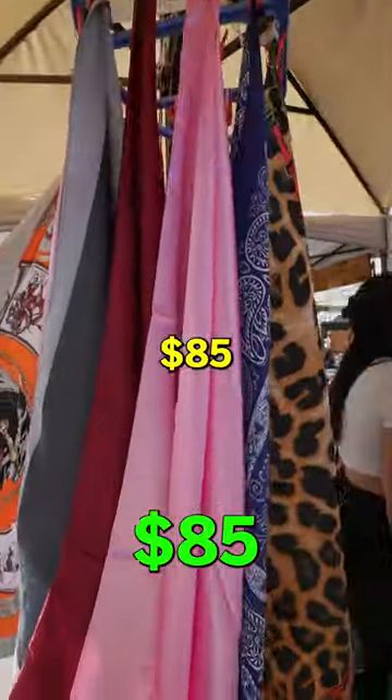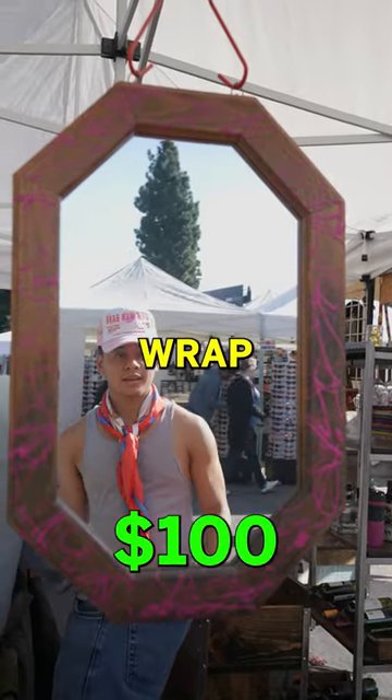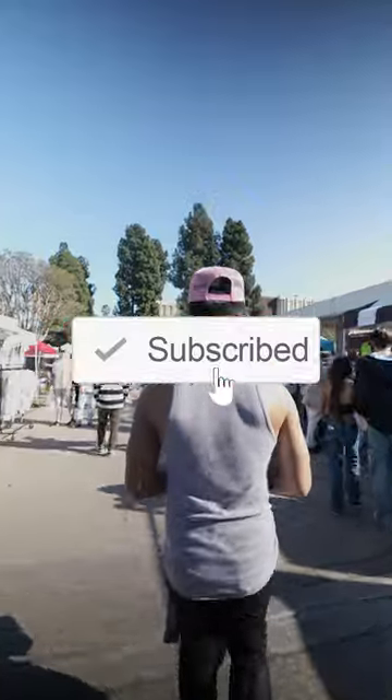So far we're at $85, and I have $15 left to spend. Luckily, I found these silk bananas to wrap around my neck. Subscribe for part two and I'll show you guys more.